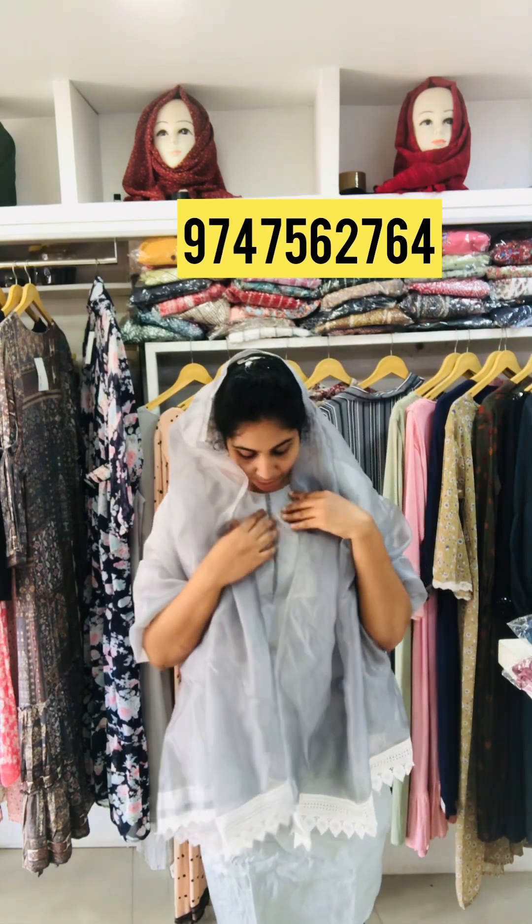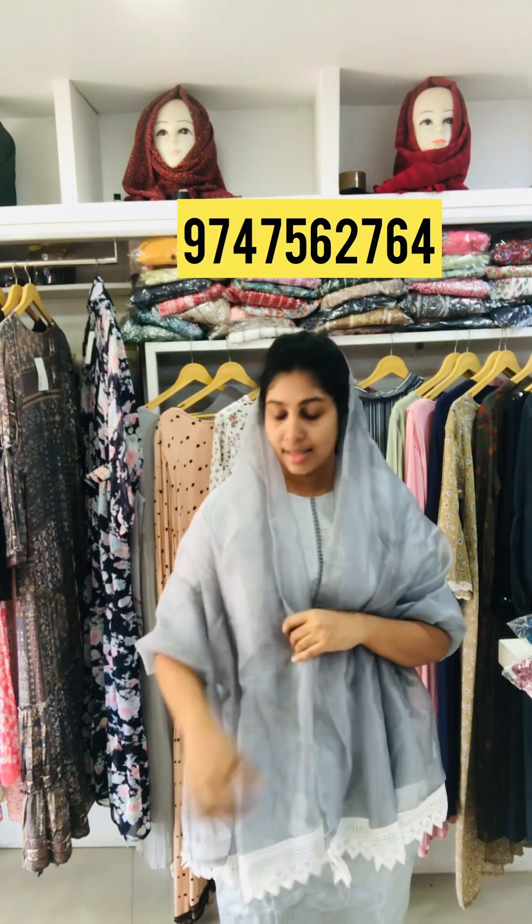It has a top, full set, and a cup. It has a different price. In the first place, it has a full set. It has a design like this — with organza and white lace. It has a sleeve length. The top length is 45. The size is XL and XXL.